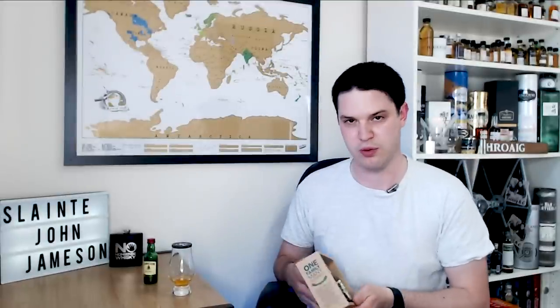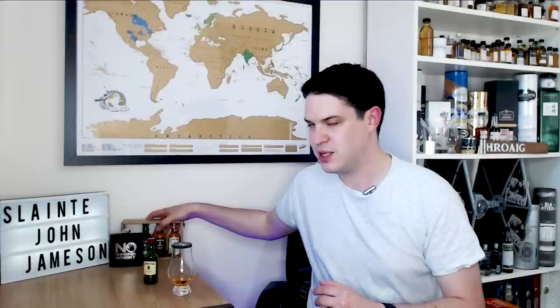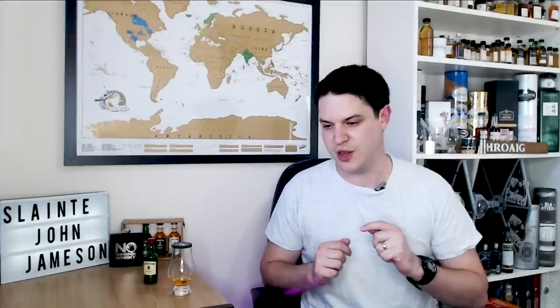The set also includes the Caskmate Stout Edition, the Black Barrel, and the Crested, so I'll go through these at some point over the next couple of reviews this year. I also picked up another sample set but we'll cover that another day.